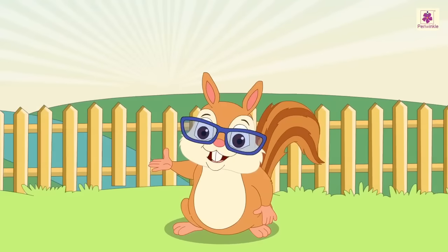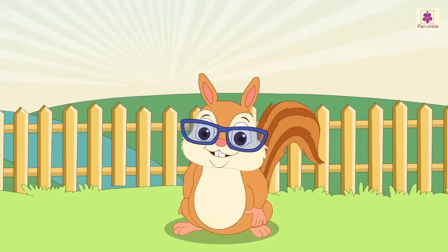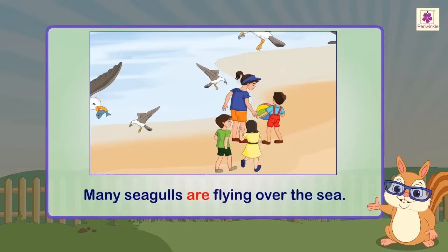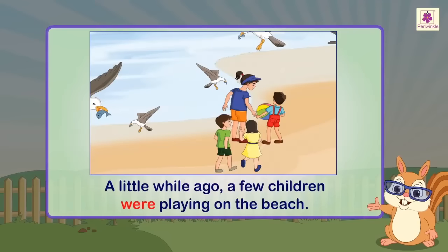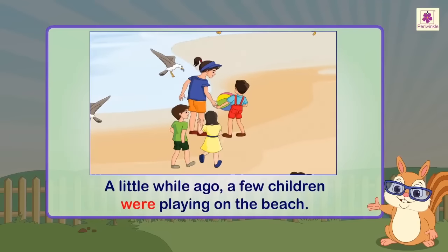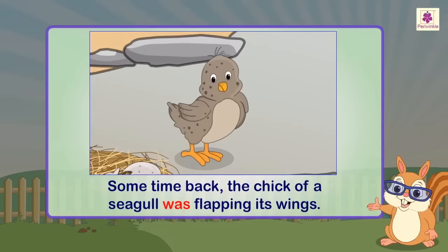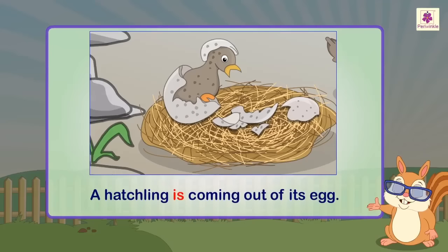Let us look at some more examples of helping verbs. I am enjoying a beautiful scene at the seashore. Many seagulls are flying over the sea. A little while ago, a few children were playing on the beach. Some time back, the chick of a seagull was flapping its wings. A hatchling is coming out of its egg.